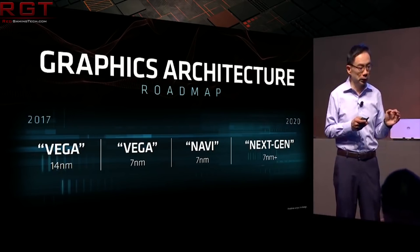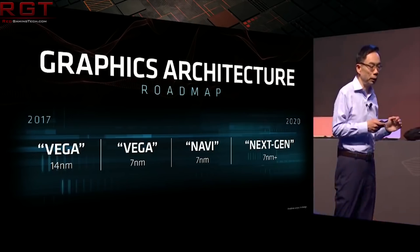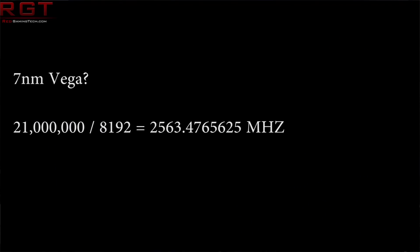So let's reverse that. If we type in 21 teraflops and divide by 4,096 shaders, then divide again, that means we would need a clock speed of approximately 2,563MHz. I'm not quite sure AMD are going to be able to achieve that even on a 7nm node — maybe I'm wrong — but that would be required to hit 20.9 teraflops with the same shader count.